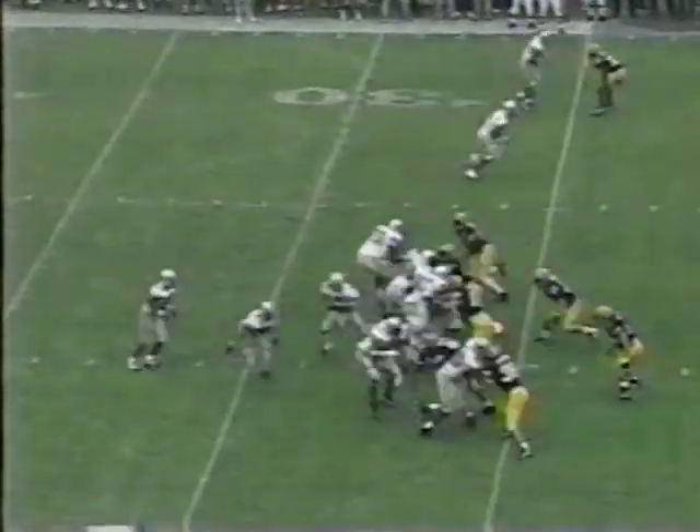Down hard at the 26-yard line. The defense understands now just how mobile Jackson is. Play fake, fires open — man, complete to Keller, and Keller's inside the 5-yard line.